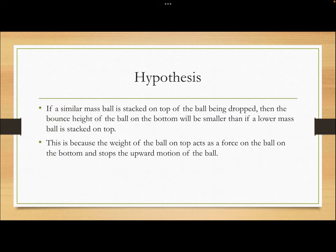Our hypothesis is that if a similar mass ball is stacked on top of the ball being dropped, then the bounce height of the ball being dropped will be smaller than if a lower mass ball is stacked on top. To put this into simpler terms, if you stack a volleyball on top of a basketball the bounce height of the basketball will be lower than if you stack a racquetball on top, because the racquetball has lower mass and therefore the external force of the racquetball acts less on the basketball.